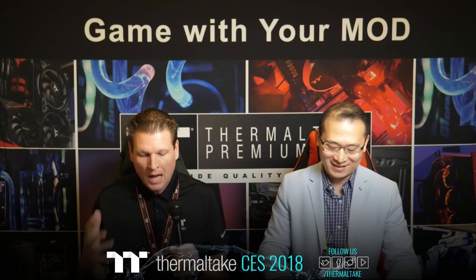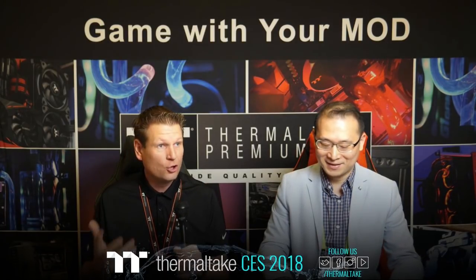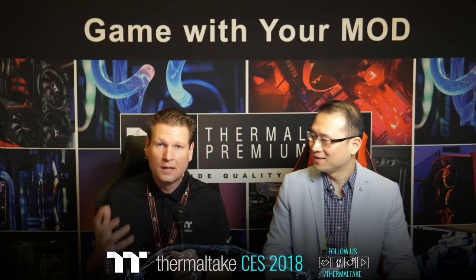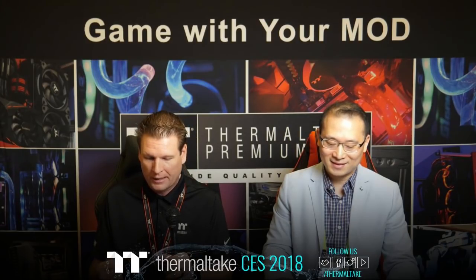Kicking off another year here — CES 2018. We're here at the Venetian Hotel, a beautiful hotel with a nice big ballroom and lots of products to show. I am looking forward to showcasing a lot of our new chassis, cooling, power, and esports peripherals to come. We've got a lot of new things and some fresh gear for everybody to check out.